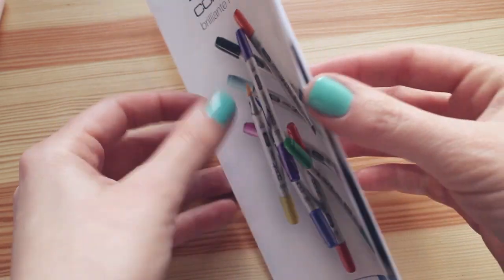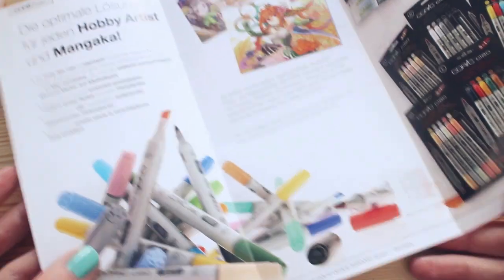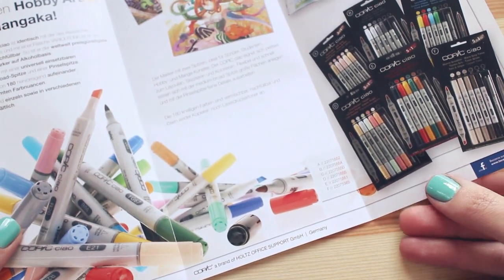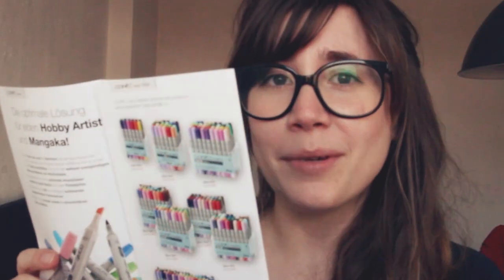I grabbed one of the brochures they have for Copic Ciao pencils. You can see in the camera they have packages of Copic pencils — they're really nice. It's like Pokémon, you gotta catch them all!